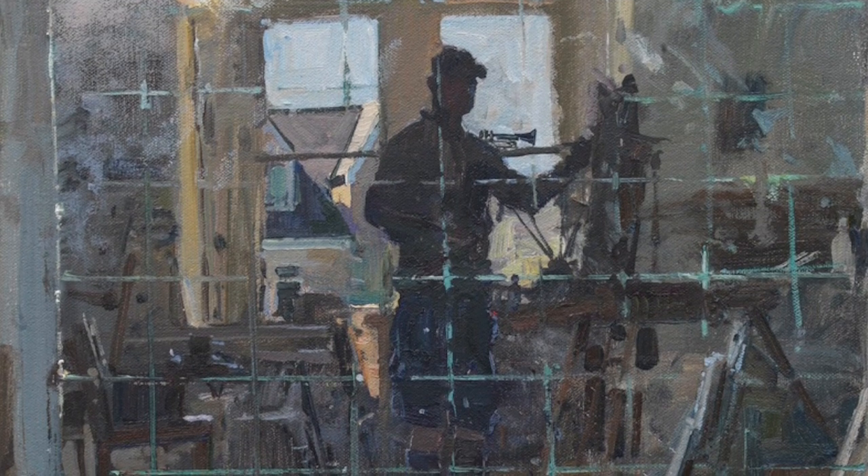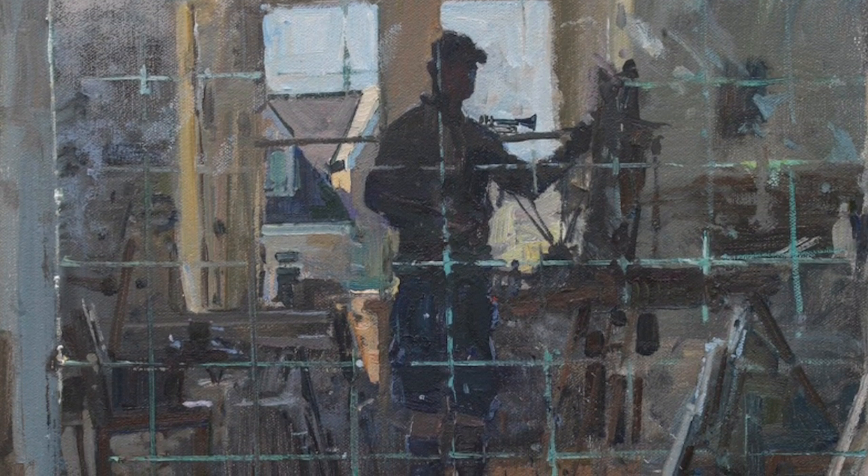Can you hear the birds chirping behind me? There are lots of trees around here so it's quite nice. You're in your studio in Bath — you've got a nice view out of your window. It's not a rolling landscape or anything, but the light in here is really lovely.